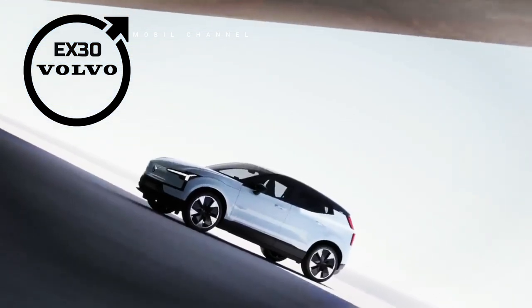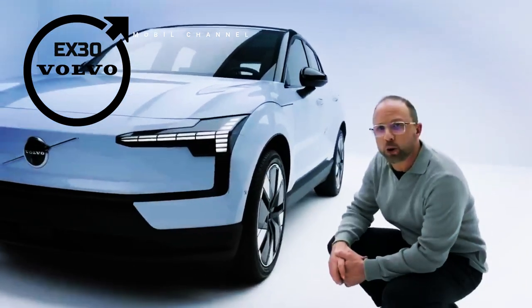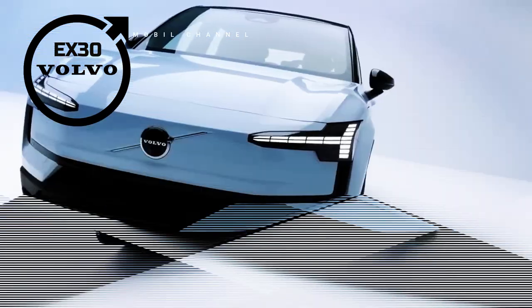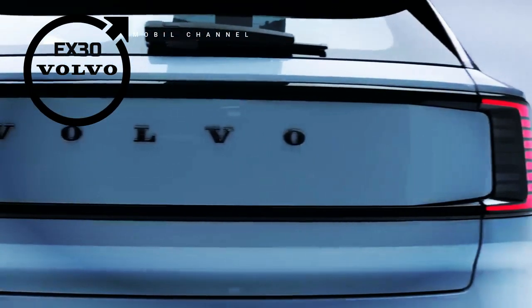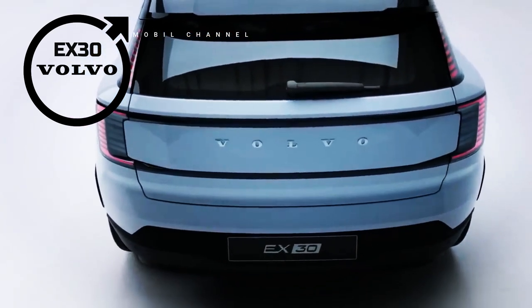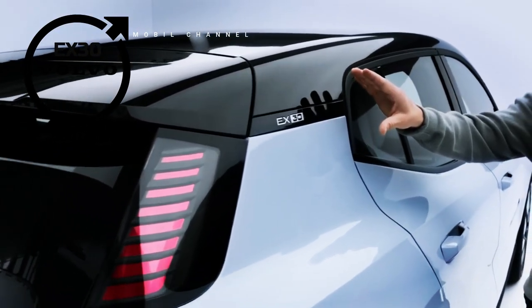We know that the high cost of electric cars is still one of the biggest challenges when people consider switching to electric cars, said Jim Rowan, chief executive of Volvo, in the Volvo Media Room on June 7. He added that the aim of the Volvo EX30 is to bring premium all-electric mobility to a wider audience, helping advance and accelerate the transition to full electrification that industry and society need.